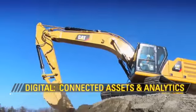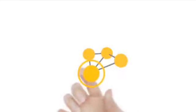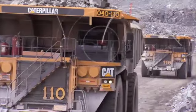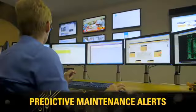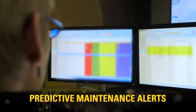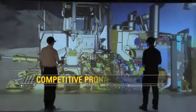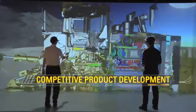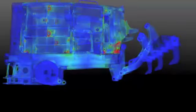Whether they own one Cat product or a fleet of thousands, we use advanced analytics and big data to help our customers manage and monitor their assets. These technologies focus on telematics to help them work more efficiently, profitably, and safely.